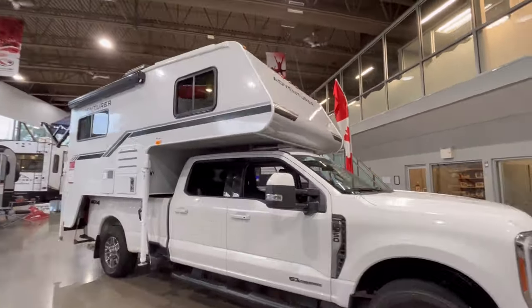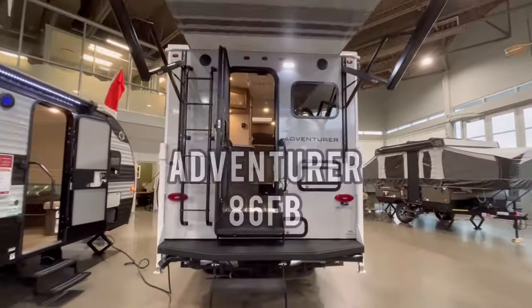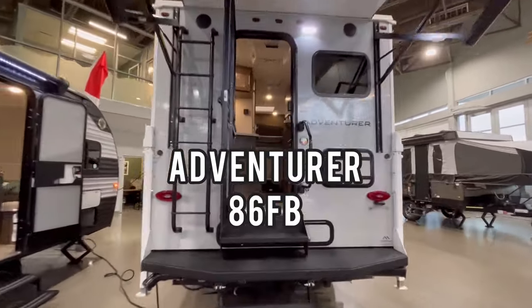At Fraser Way RV, we're proud to offer you a selection of Adventurer campers. Featured in this video is the Adventurer 86FB.